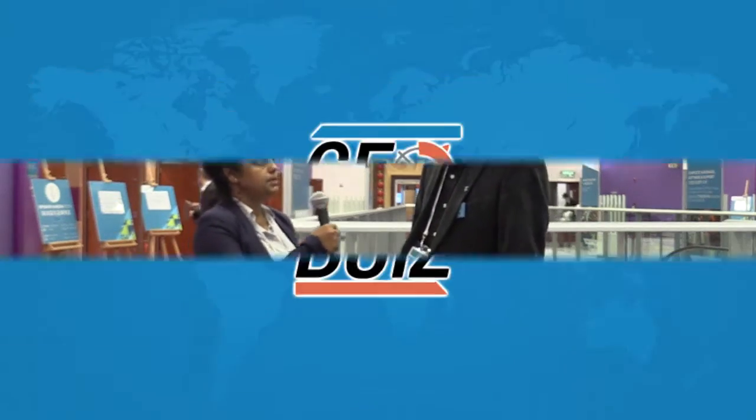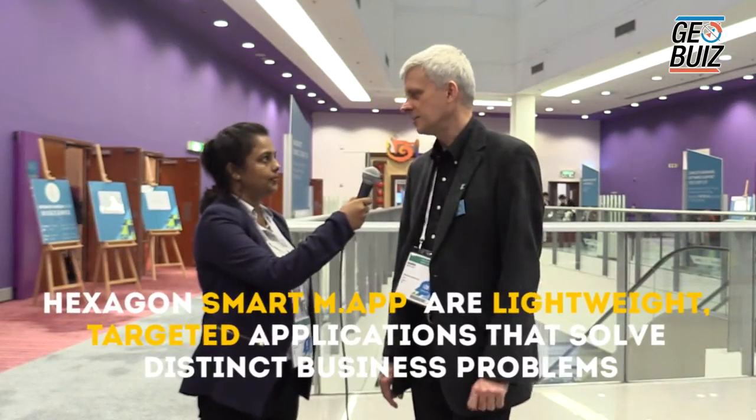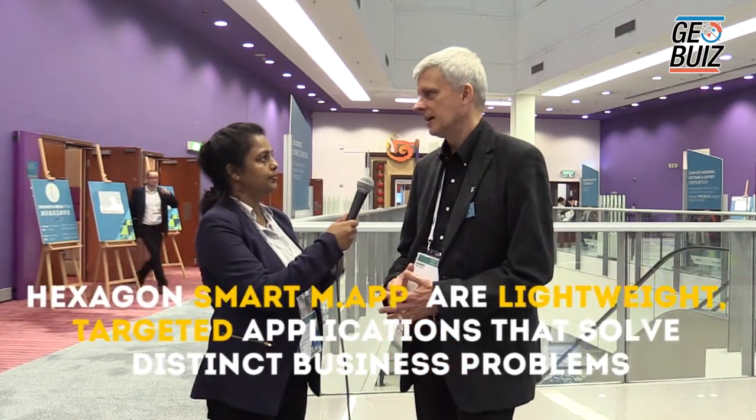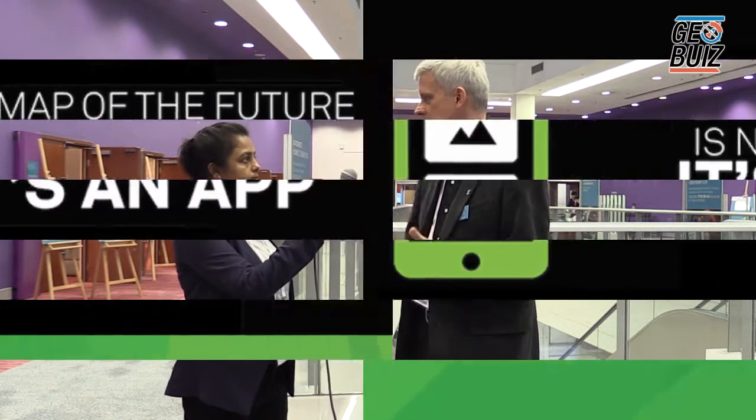Today we have with us Marek from Hexagon Geospatial. Marek, can you tell us what is this smart maps? Hexagon smart maps are lightweight targeted applications that solve distinct business problems, and we are achieving that by working with our partners. What we have launched at this conference is a smart map platform that is available for partners. The first components are already on the market, and our partners use this platform to create those smart maps.